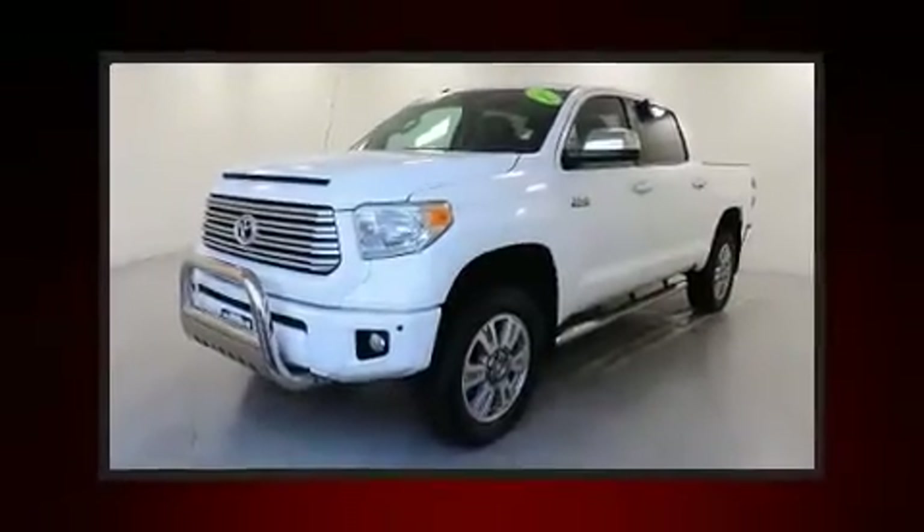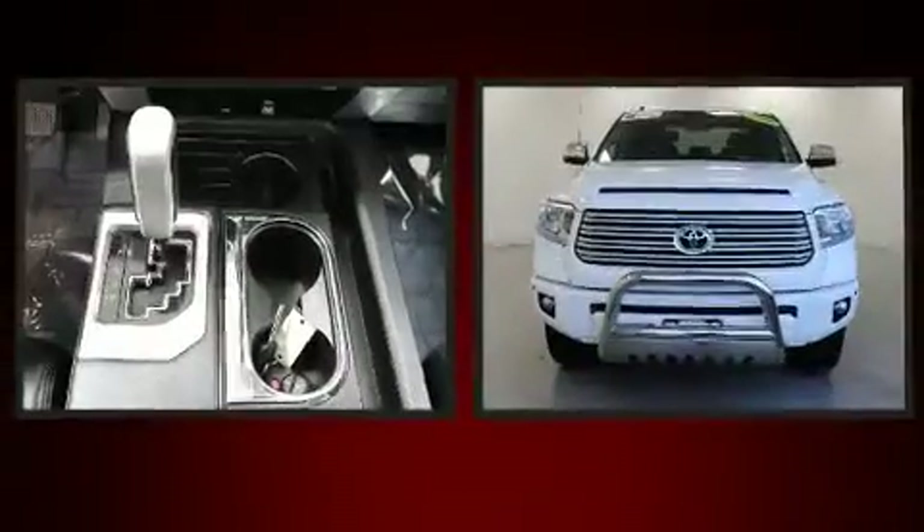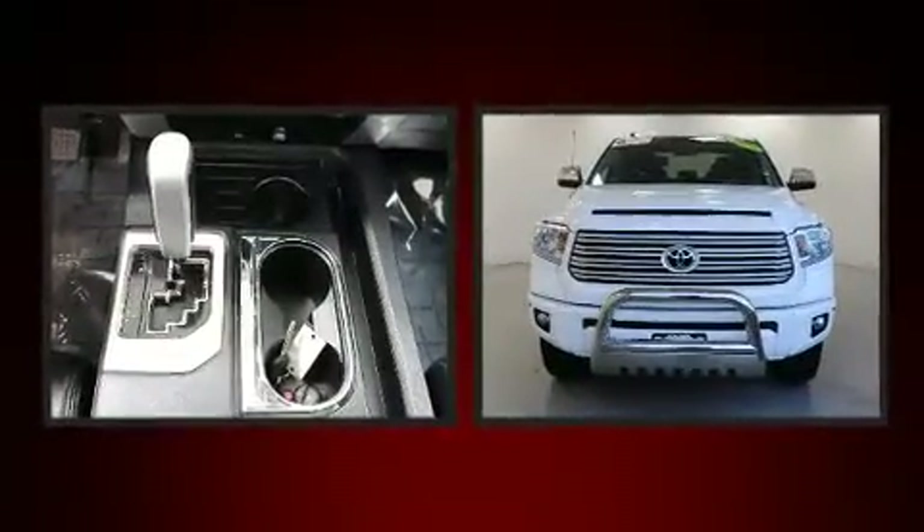Take command of the road in the 2014 Toyota Tundra. This four-door, five-passenger truck has not yet reached the 50,000 mile mark.